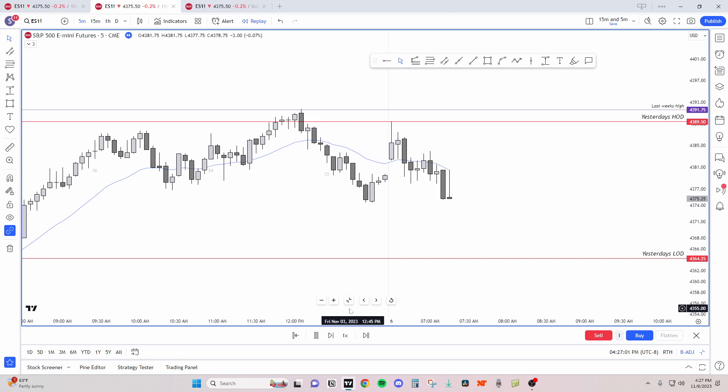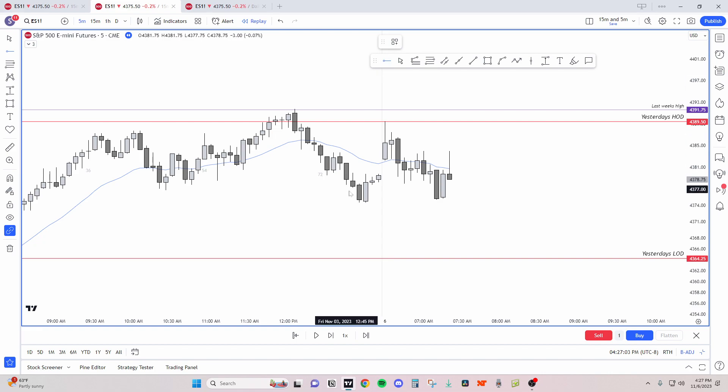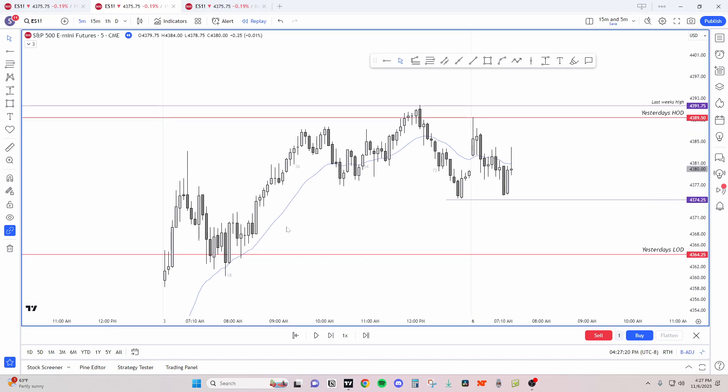Bears go for leg one, leg two, and they're able to get to the low. Bears are closing gaps — they closed this gap, they closed this bull gap, they closed the gap up, and now they're closing these gaps trying to get to the low. This is a wedge bottom bull flag right now from yesterday's price action.